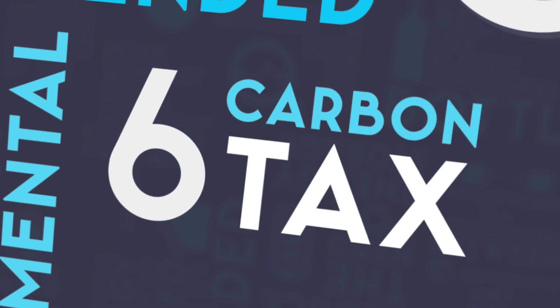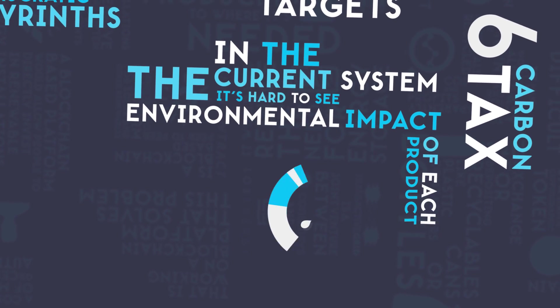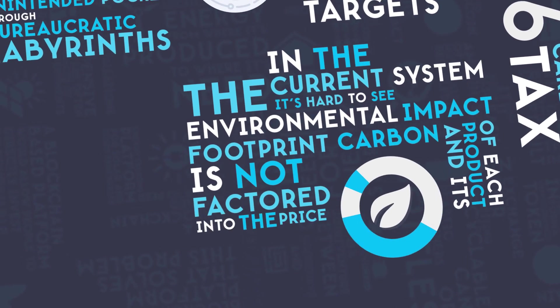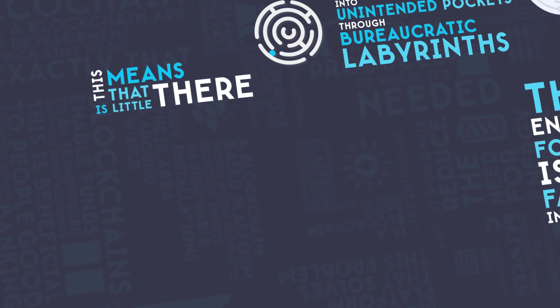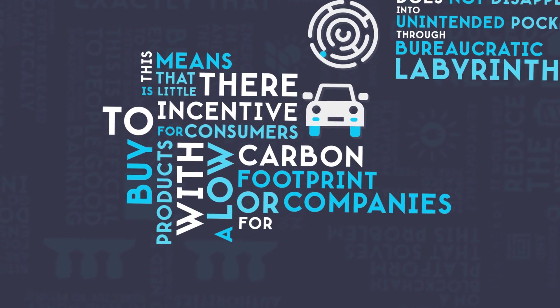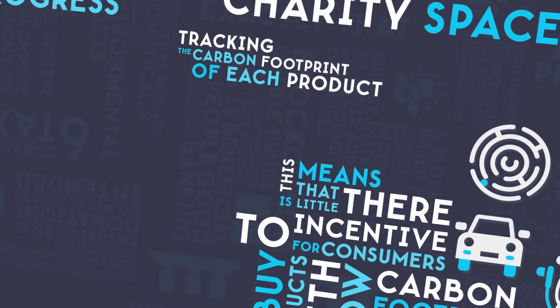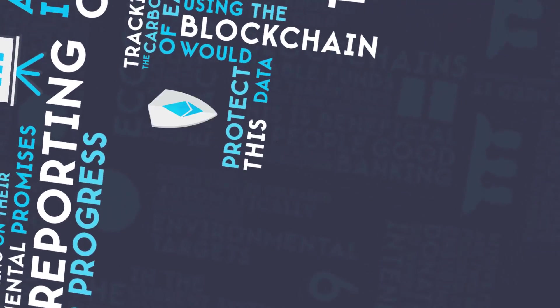Number 6: Carbon Tax. In the current system, it's hard to see the environmental impact of each product and its carbon footprint is not factored into the price. This means that there is little incentive for consumers to buy products with a low carbon footprint or for companies to sell such products. Tracking the carbon footprint of each product using the blockchain would protect this data from tampering,